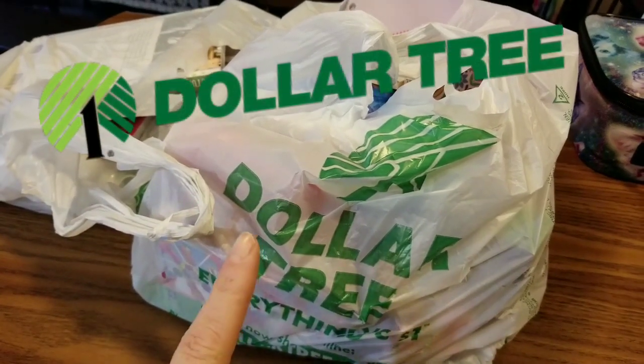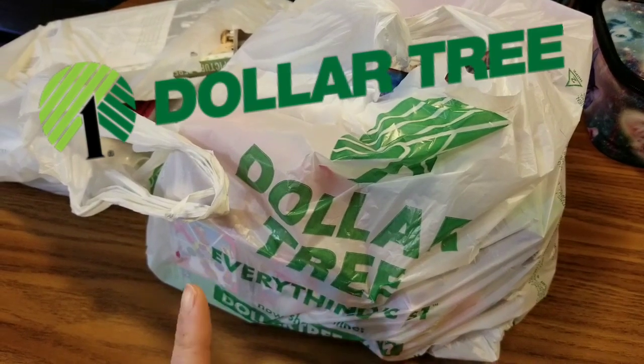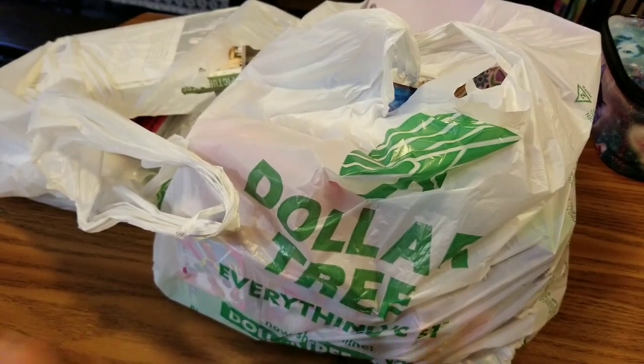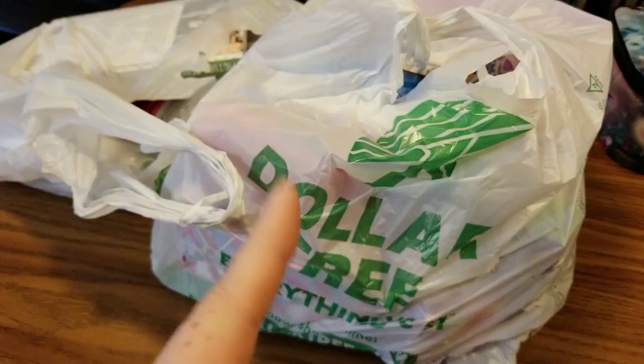Hi everyone! Quick Dollar Tree haul for you guys. I found some new items, some new books, some new Shopkin products, and a couple odds and ends. So I just wanted to do this quick Dollar Tree haul and show you what I found.